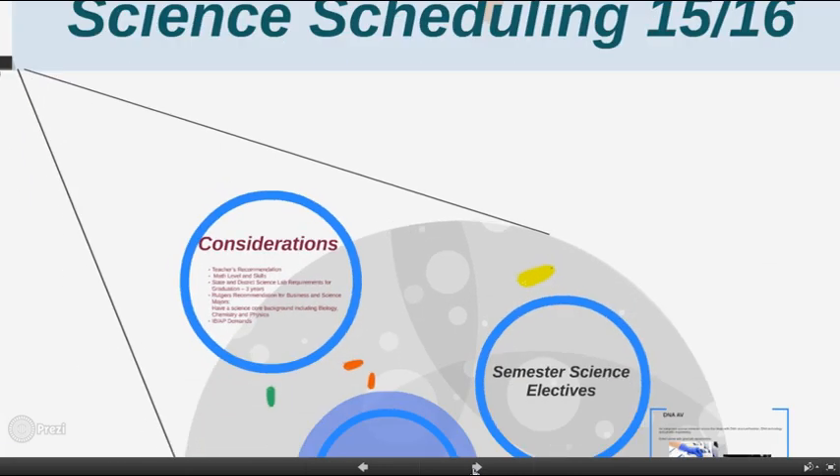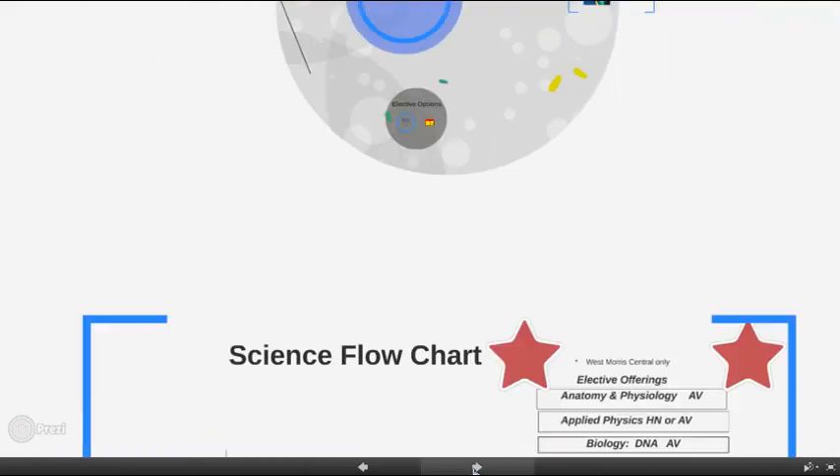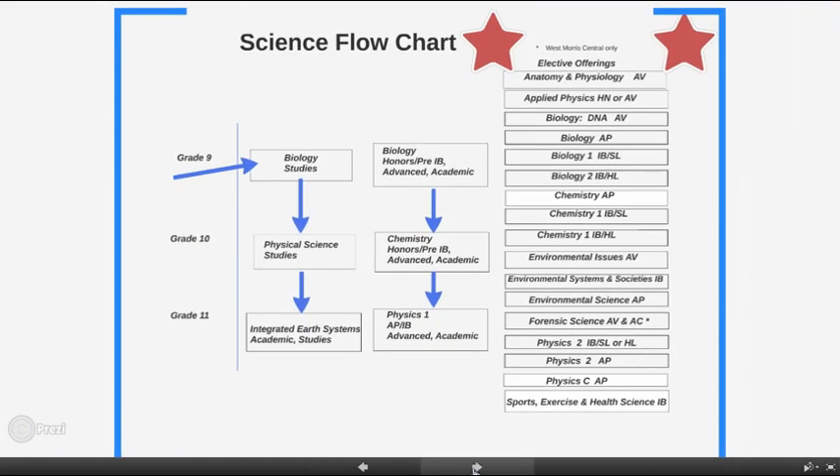I'd like to start with an overview of all science courses offered here at the district. This science flowchart, found in the program of studies and also accessible online at the West Morris Regional High School District homepage, is an excellent visual of all the science course options one can take over their four years of high school.